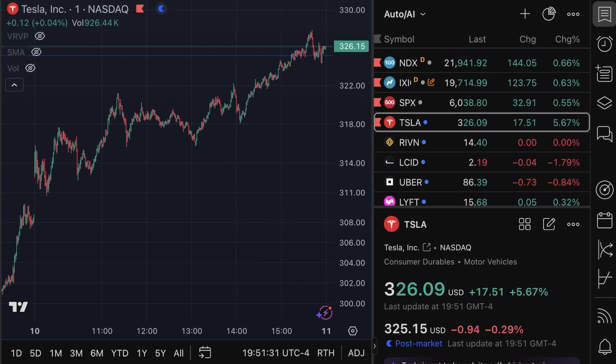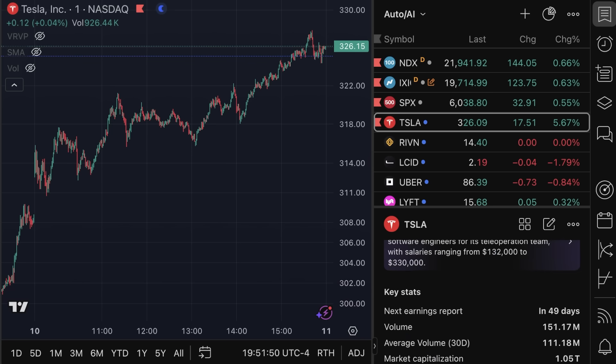Tesla stock closed the day at $326.09, up 5.67%, while the NDX was up 0.66%. Volume was 36% above average. Don't forget to check out DeleteMe linked below if you want to take back your privacy for you and your family. As always, thank you for supporting the channel. Hope you have a wonderful day — please like the video if you did. You can find me on X linked below. And a huge thank you to all of my Patreon supporters.